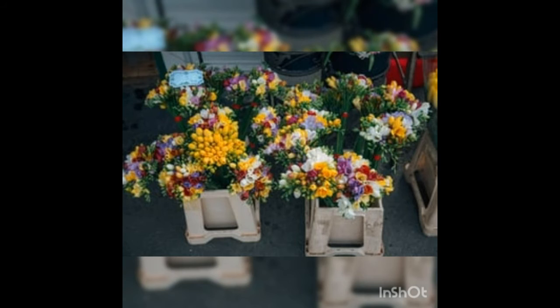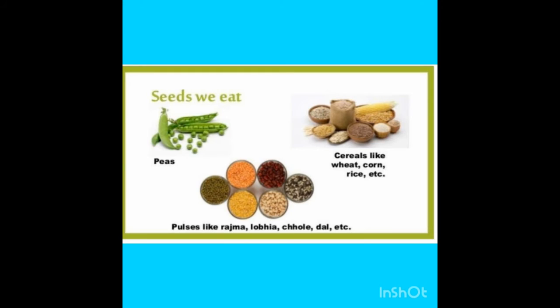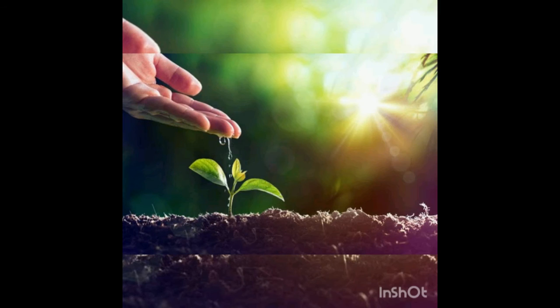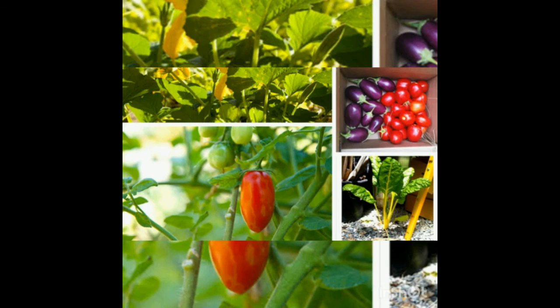Plants come in all shapes and sizes. We can eat the seeds of some plants like strawberries, blackberries, raspberries, peas, and beans. See the picture — some plants have edible roots or tubers. The leaves of many plants are used in cooking; these are known as herbs.